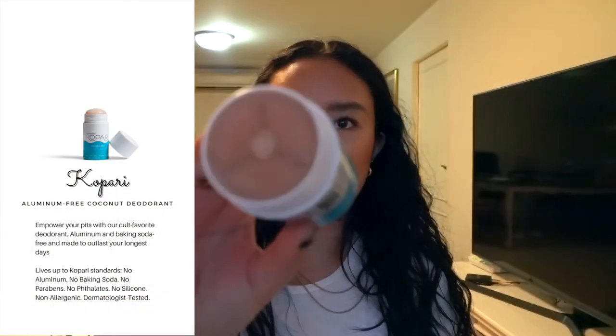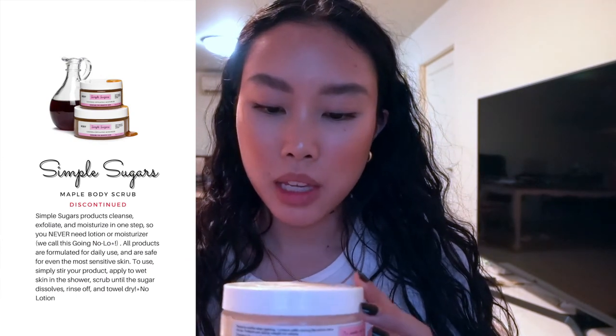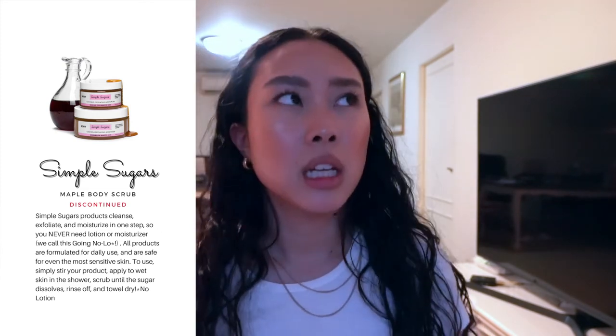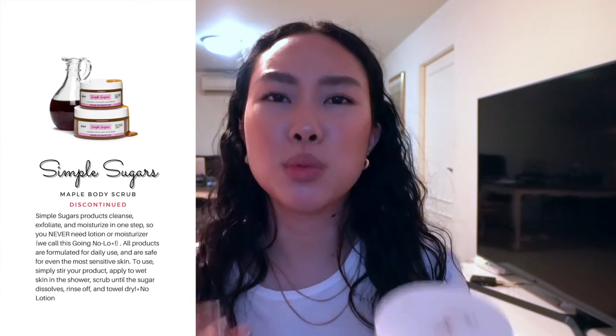This is my tried-and-sometimes-true deodorant — the Copari Coconut Deodorant. I've used it up and I love the smell, but I can't say it really works all day for me. Next is a body scrub — the Simple Sugars Handmade All Natural Body Scrub in maple with emu oil. It's a coarse sugar scrub that smells so sweet I just wanted to eat it. Unlike most scrubs that leave your skin dry, this one left me feeling super hydrated because it's mixed with oils. It's an indie organic brand and I would definitely recommend it.